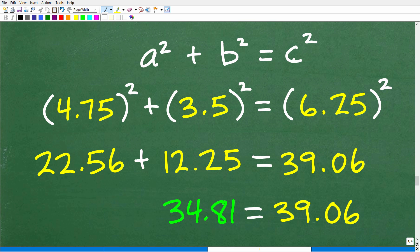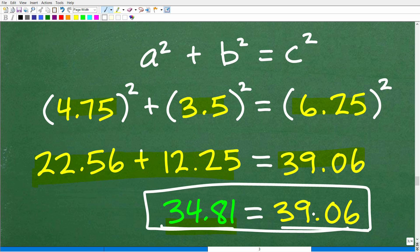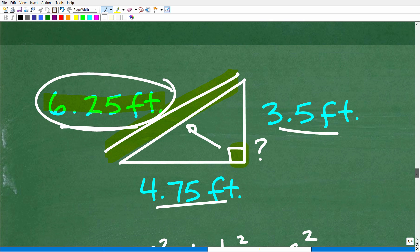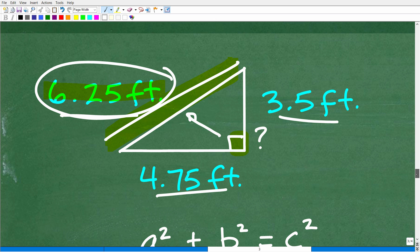Plugging in the values: 4.75 squared plus 3.5 squared equals 22.56 plus 12.5, which gives 34.81. And 6.25 squared is 39.06. Is 34.81 equal to 39.06? It's close, but it is not equal. This has to be perfectly equal for a right triangle. So our conclusion is: no, this is not a right triangle, because the sides do not satisfy the Pythagorean Theorem relationship.